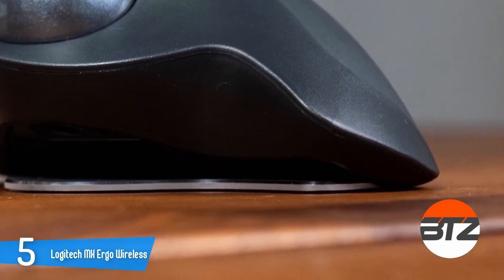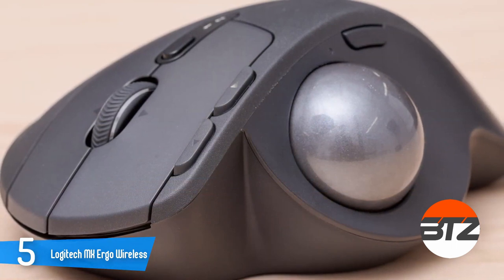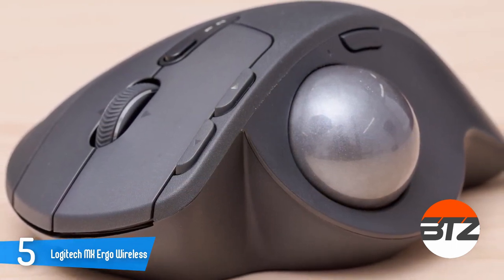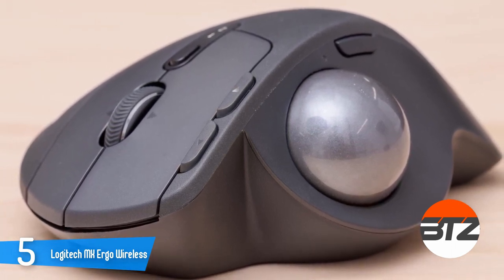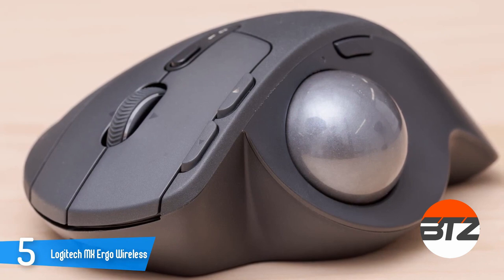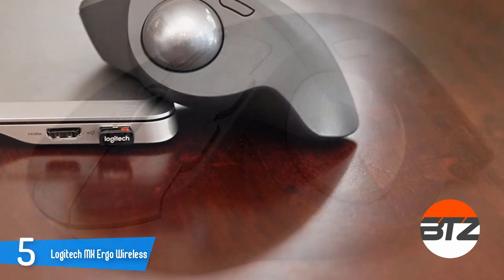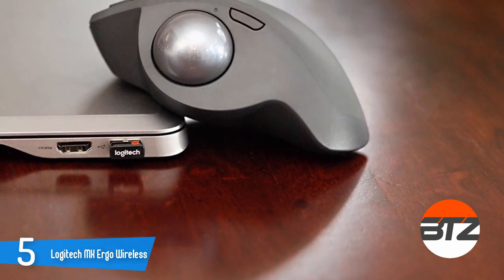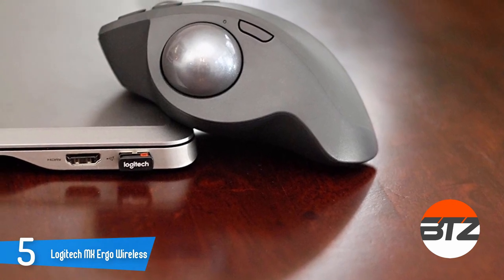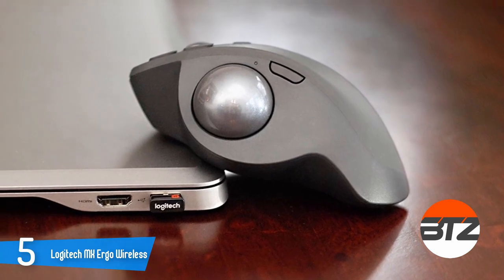This makes for a better grip and maximum comfort for work and play. The manufacturer claims a 70-day battery life, which is above average in its field. If you haven't used a trackball mouse before, the first try will feel a bit strange, but after a few minutes you will learn its tricks and discover its advantages in precision and flexibility. This mouse even offers a special precision mode available with a single click of a button.